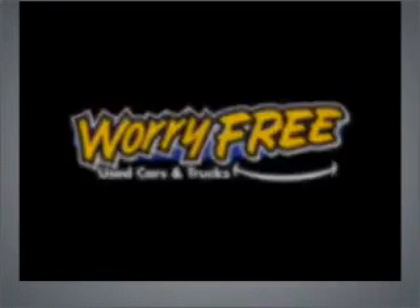Worry-free shopping at Bankston.com. Bank on Bankston to save you money.